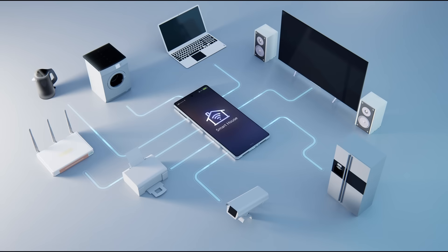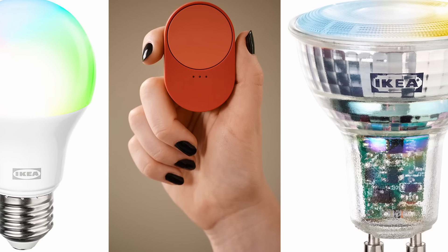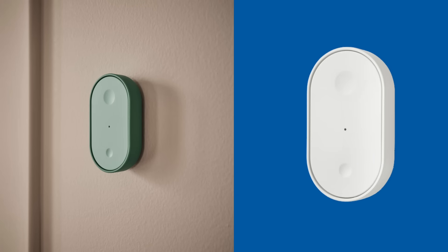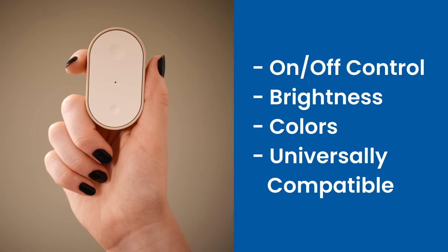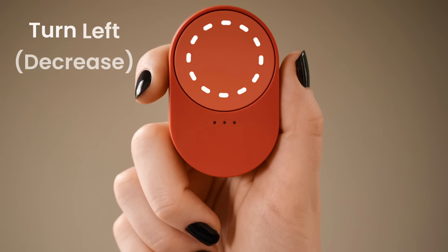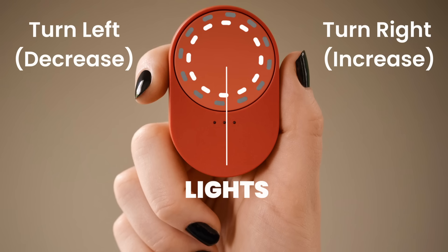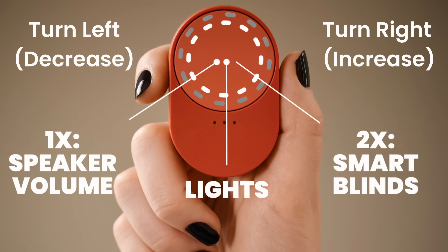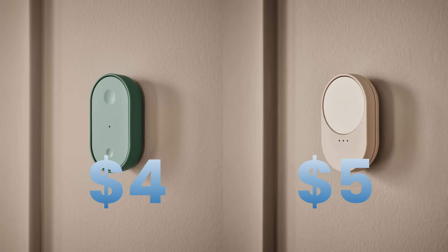For controls, the new Bilresa remotes are universal and work with multiple device types. The dual button version is compact and magnetic, programmable to control any Matter device. The scroll wheel remote is more sophisticated with a rotating dial and three LED indicators — you can switch between controlling three different device groups with one remote: lights, speaker volume, smart blinds, whatever you want. Both styles come individually or in colorful three-packs.